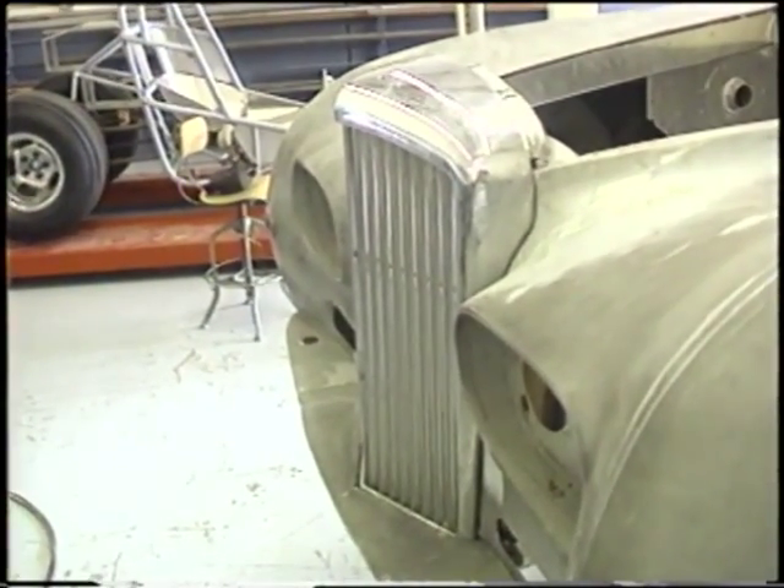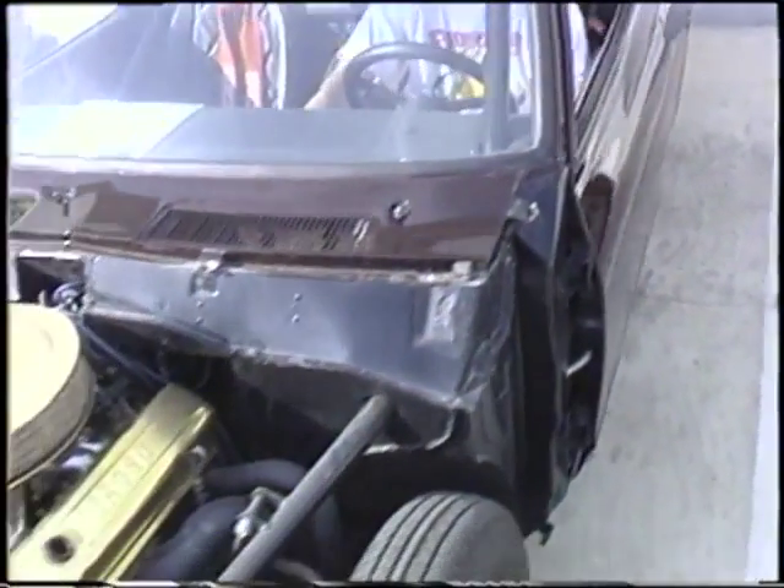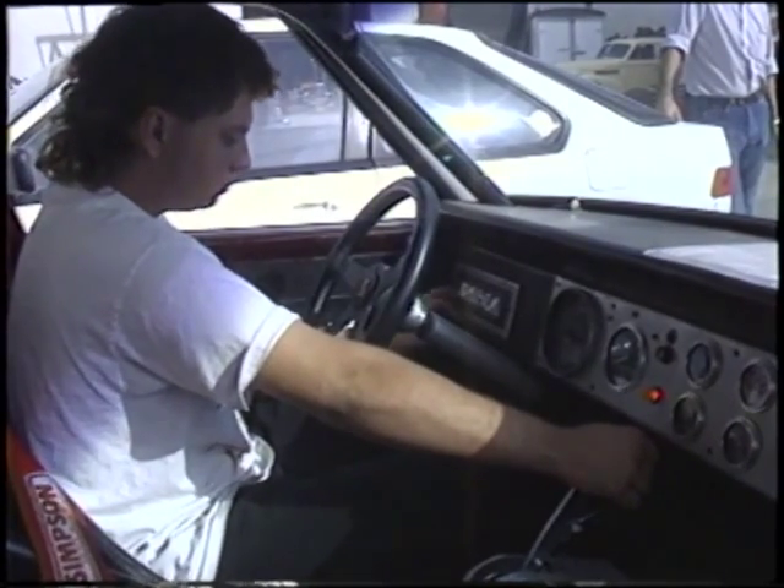However, we did have a chance to see and hear this almost-completed pro street pickup truck with a small block Chevy engine that sounded like it was already wearing its war paint.